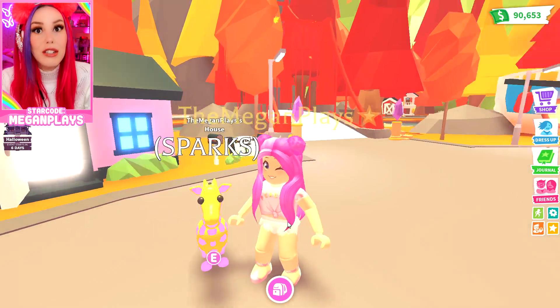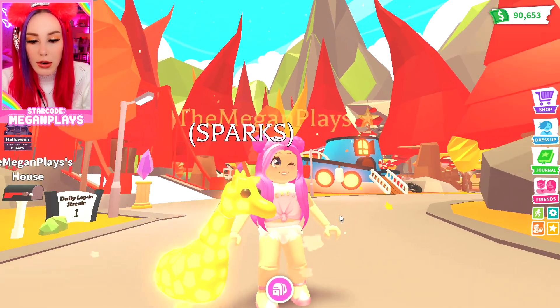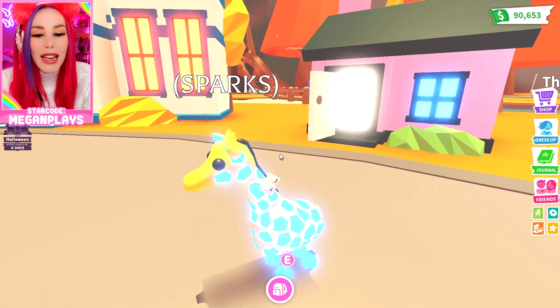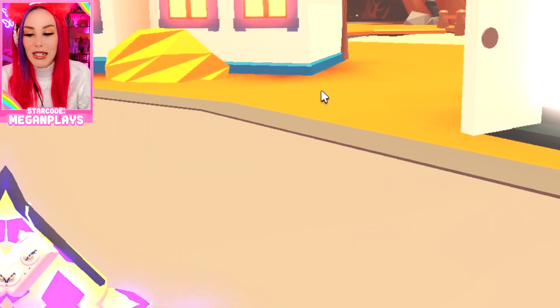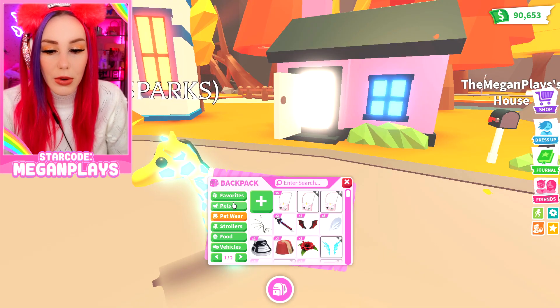Let's pull out Sparks, our mega neon giraffe, and let's see what this purse looks like. Oh my gosh, it turns into a little mini purse! It's like when Lizzo held the world's smallest purse — it's a little mini purse. That is so cute. Honey definitely needs one right now.